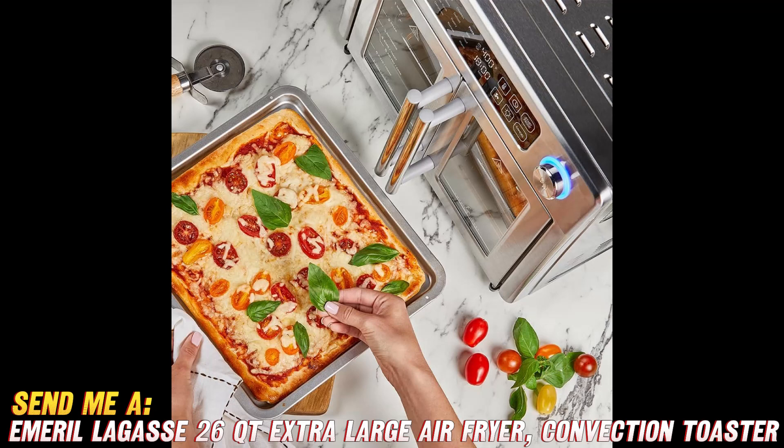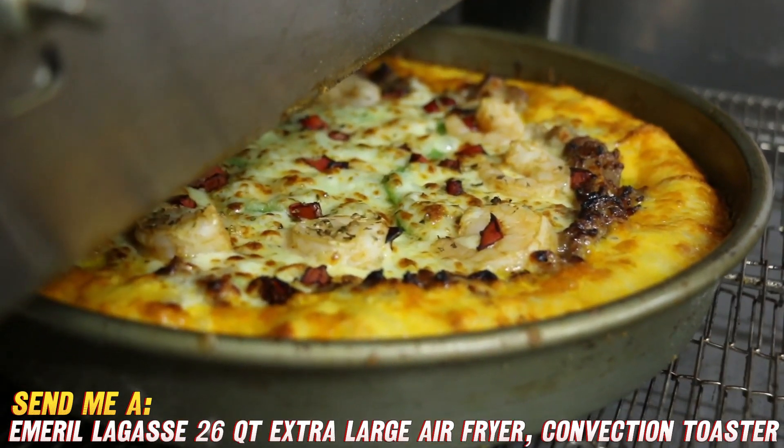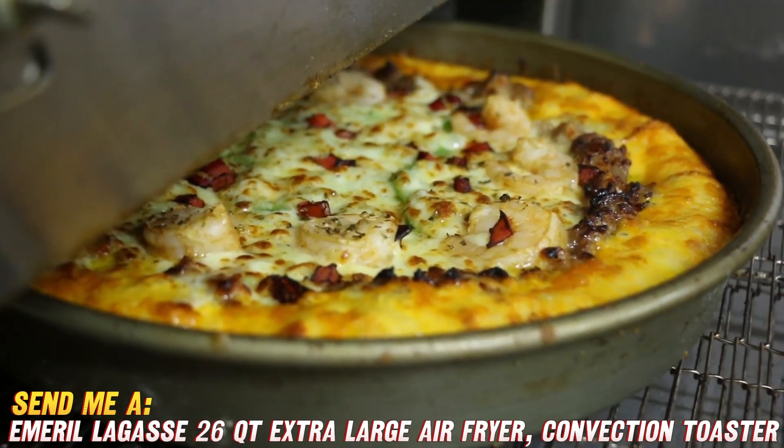So if you're looking for an easy-to-use extra-large air fryer oven that can handle all your cooking needs, be sure to check out this Emeril Lagasse model on Amazon using my link below. Let me know if you have any other questions.